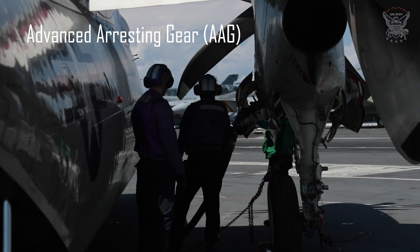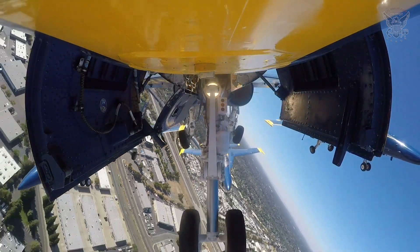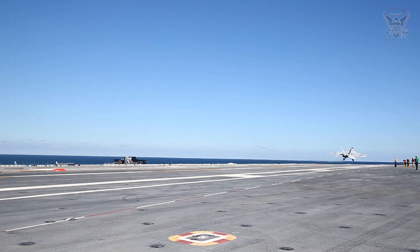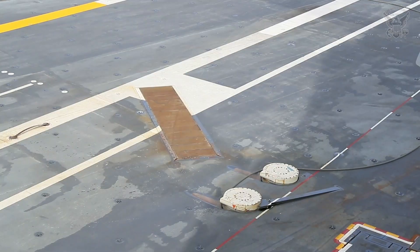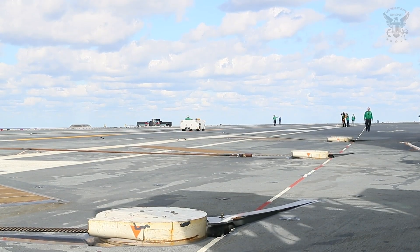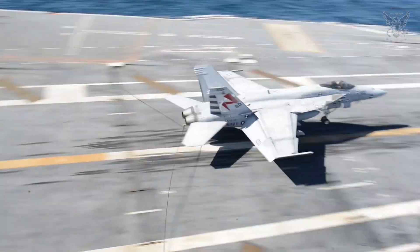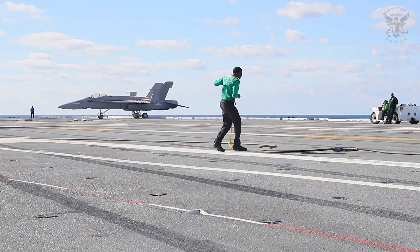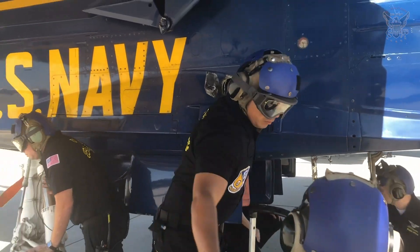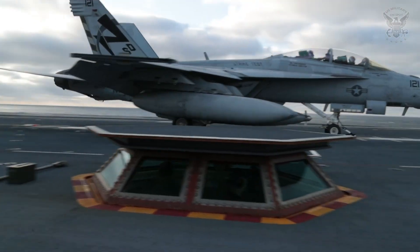Advanced Arresting Gear, AAG — controlled recovery. Complementing the advanced launch capabilities of EMALS is the Advanced Arresting Gear, the system responsible for recovering aircraft during landings. AAG represents a departure from traditional arresting cables, offering a more controlled and efficient means of safely bringing landing aircraft to a stop. AAG employs energy-absorbing water turbines and an advanced control system to modulate the deceleration forces during an aircraft's landing. This not only enhances the overall safety of flight operations, but also reduces the stress exerted on both the aircraft and the carrier's structure. The result is a more reliable and maintenance-friendly system that contributes to the USS Gerald R. Ford's operational efficiency.